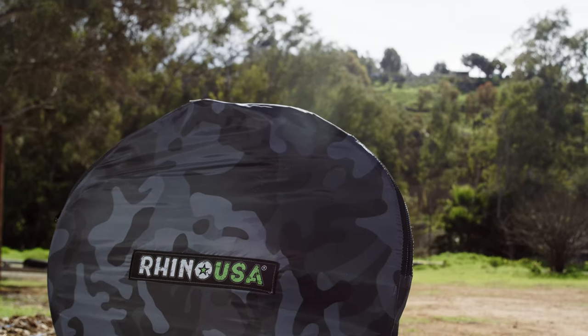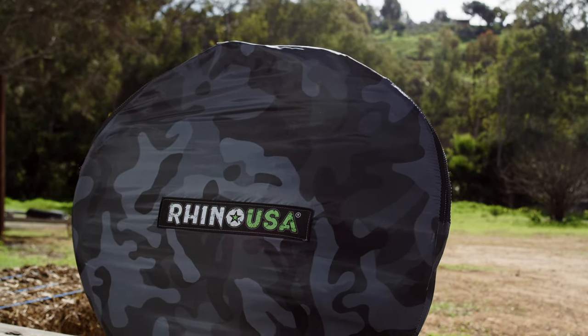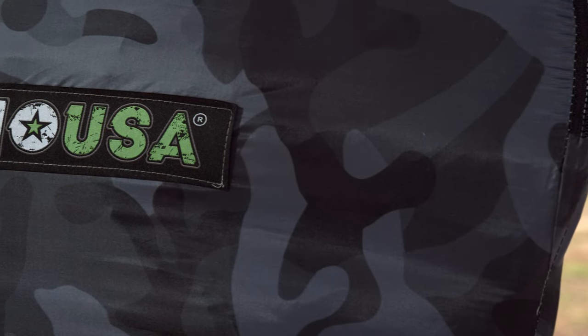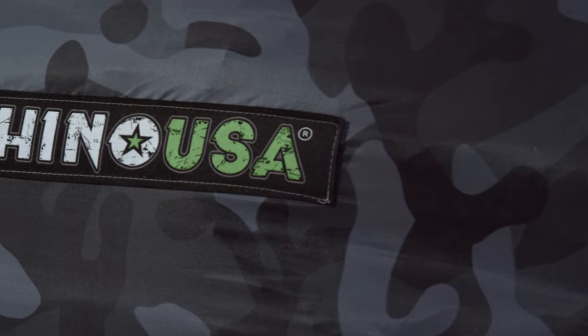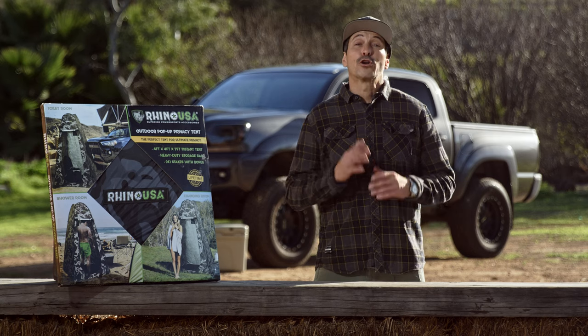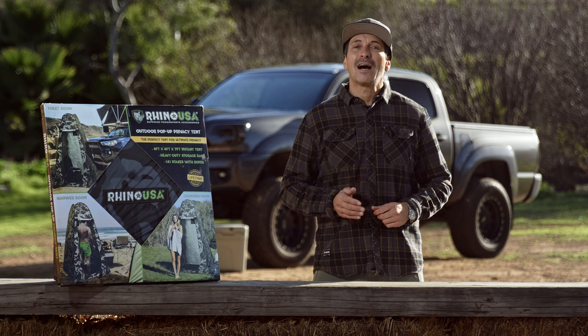The Rhino USA pop-up privacy tent comes with a free camo carry bag for convenient storage and transport. It's the perfect gift for the overlander, off-roader, or trailhound in your family. This pop-up tent comes with a 100% satisfaction guarantee — if you're not happy for any reason, Rhino will refund your money. Ask for the Rhino USA outdoor pop-up privacy tent at your local off-road shop, or go to rhinousainc.com and buy direct. And remember, everything that Rhino USA makes is engineered right here in America and comes with a lifetime money-back guarantee.